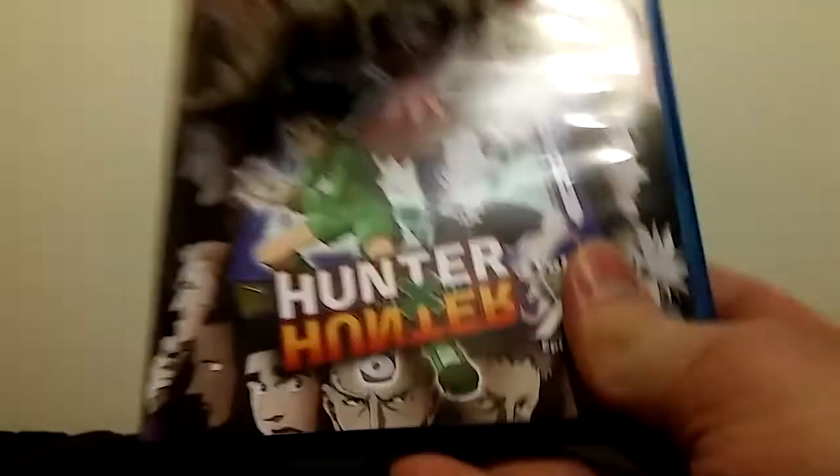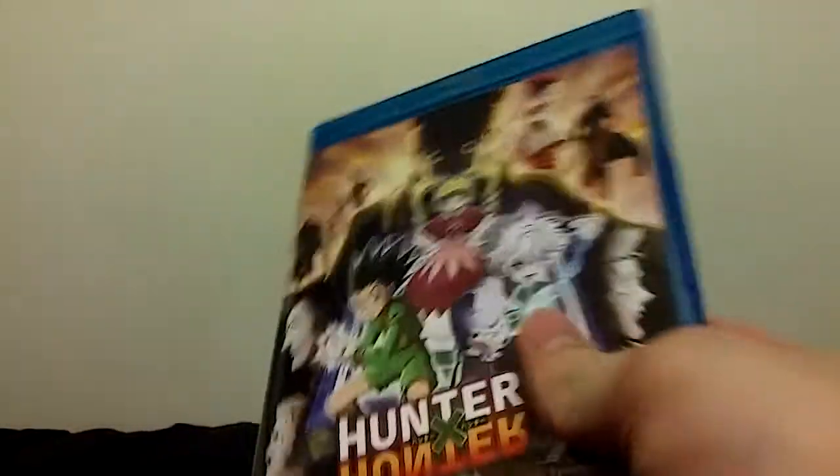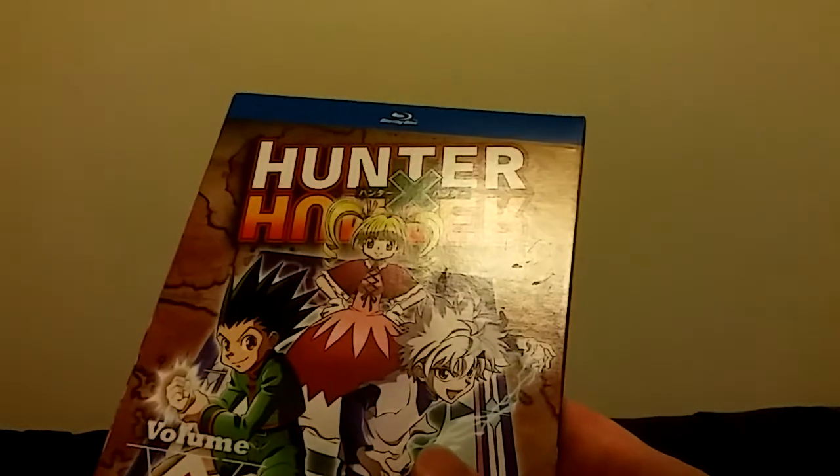I don't know if I said this before, but I think this might have the first couple episodes of the Chimera Ant arc on it — don't quote me on that though, because I am not 100% sure. I'm actually going to put the hunter card inside of this thing too; that's what I normally do with them. Thank you all for watching, and I think this is going to help me get through the heat pretty well.